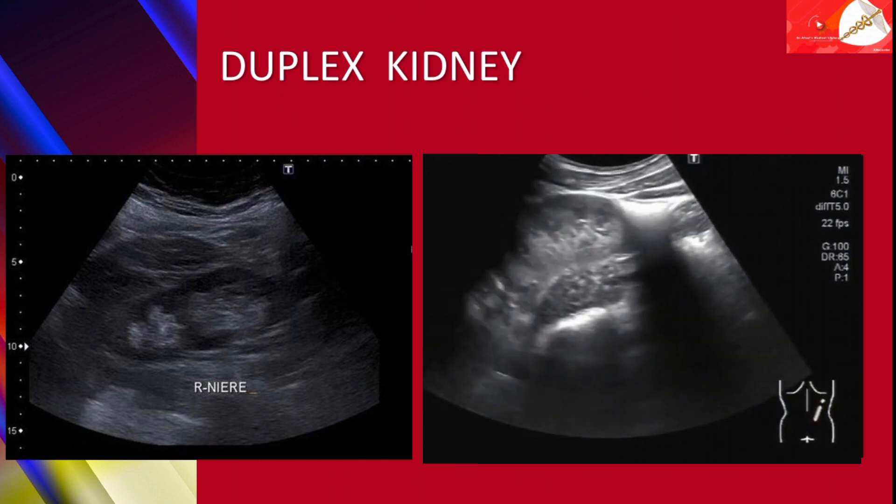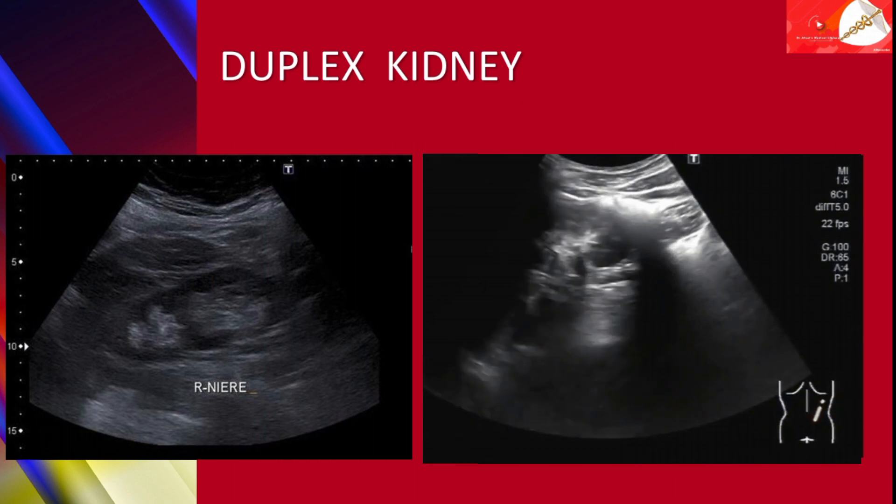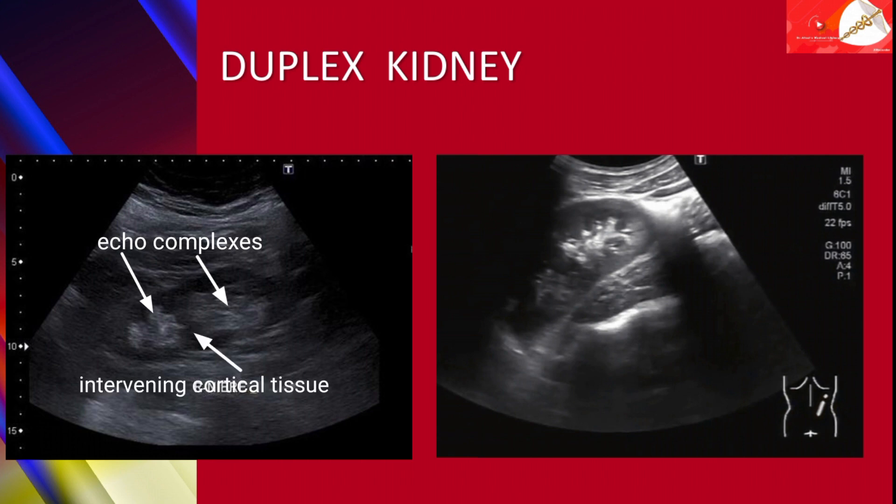In this ultrasonographic imaging here you can see the typical appearance of a duplex kidney with two echocomplexes and intervening cortical tissue.